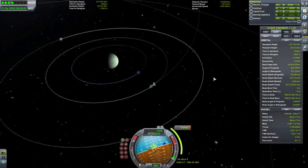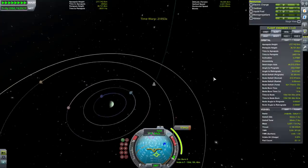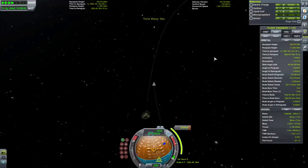Exiting Jool's SOI. Liquid fuel and oxidizer is still being consumed, but it doesn't look like a rate we need to worry about. The service module was probably the one consuming it the most.